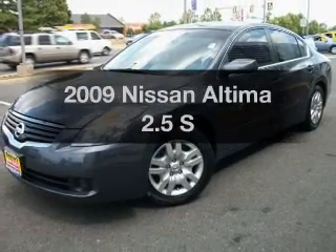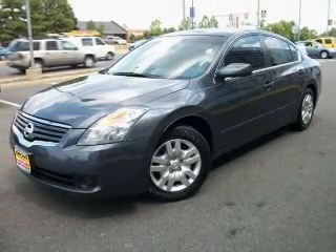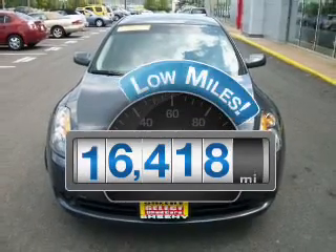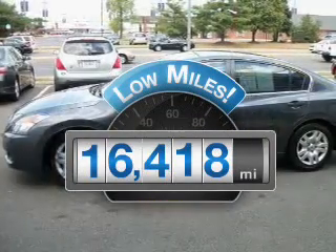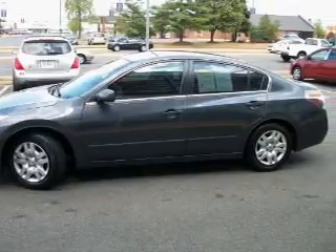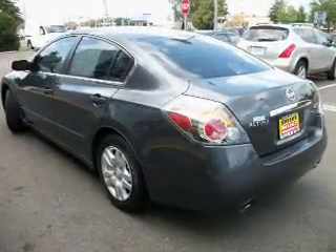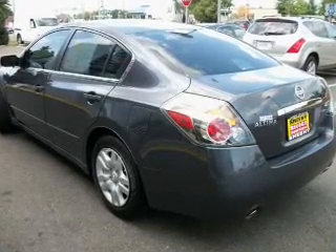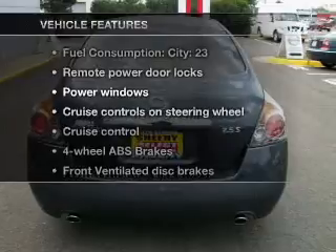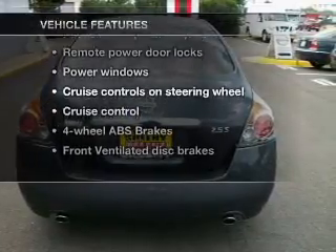Introducing the 2009 Nissan Altima. Travel the roads in style and comfort in this great vehicle. Get more for your money with this vehicle that features low mileage and dependability. With an efficient four-cylinder engine connected to a smooth-shifting transmission, the anti-lock braking system will help deliver you safely to your destination. And with these notable features, you won't want to miss out on the opportunity to own this amazing ride.